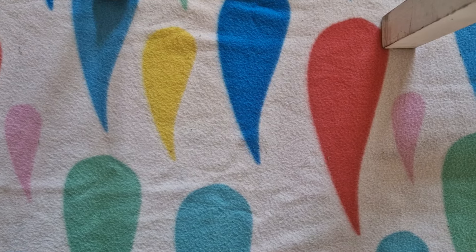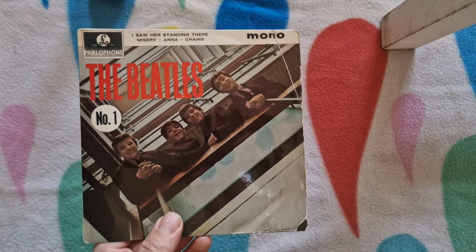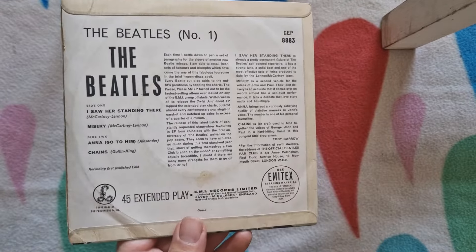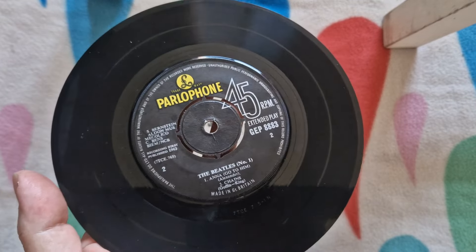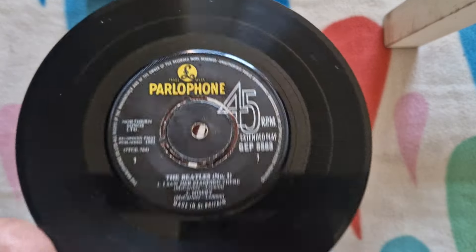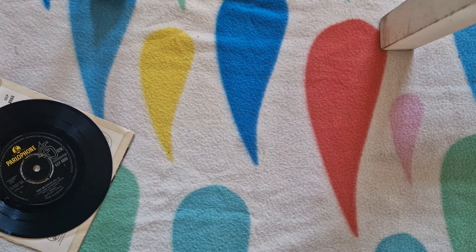I'm not honestly hugely into collecting these EPs. These are, well, like a lot of my collection, just items that I've incidentally stumbled upon during the course of buying collections. And I thought it seems a shame not to keep. So I don't think I've got a full complement of the EPs, but I do feel like the handful that I have kept for myself are quite nice.